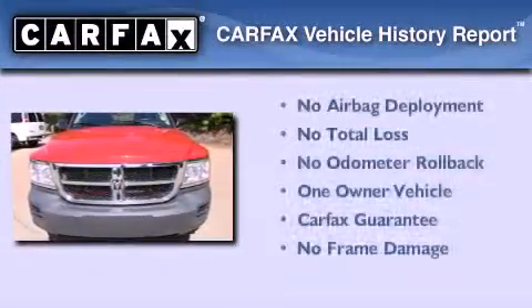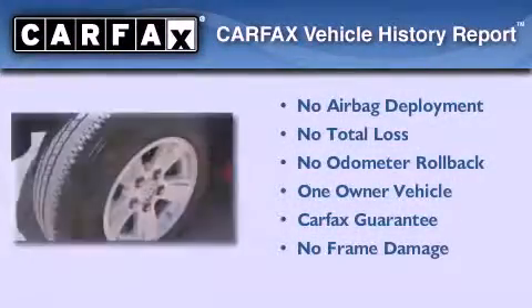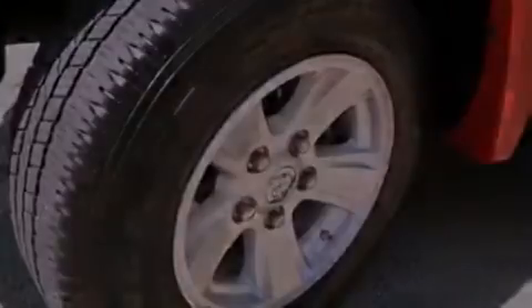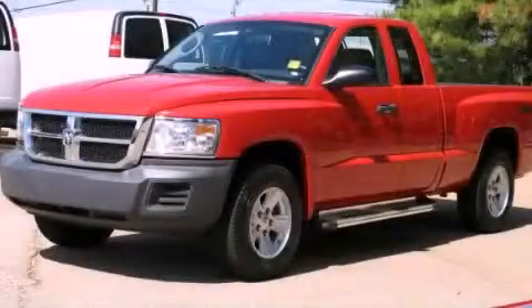This vehicle has fewer than 34,000 miles on the odometer. This Dodge has had only one owner, and it qualifies for the Carfax buy-back guarantee. This vehicle is sure to sell fast. Call and arrange your test drive today.